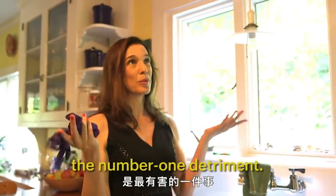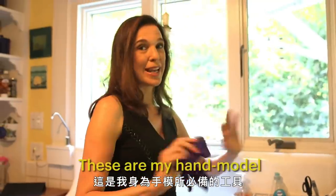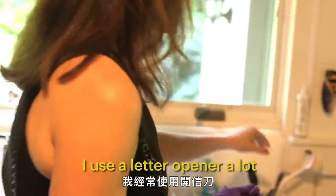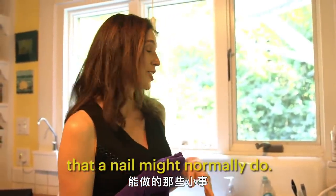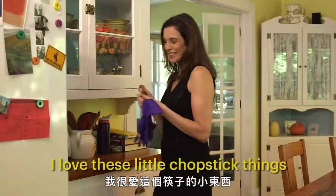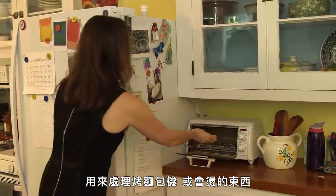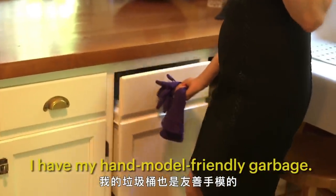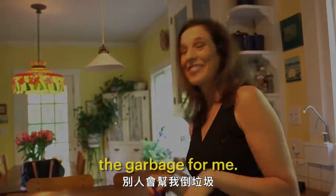Washing hands is like the number one detriment. I use a cleanser, sulfate free. These are my hand model must-have tools. I use a letter opener for a lot of little things that a nail might normally do. I use scissors — those kind of little things that hands usually do. I love these little chopstick things for toasters or hot things. I have my hand model-friendly garbage — it just opens and closes really easily. Someone else will take out the garbage for me.